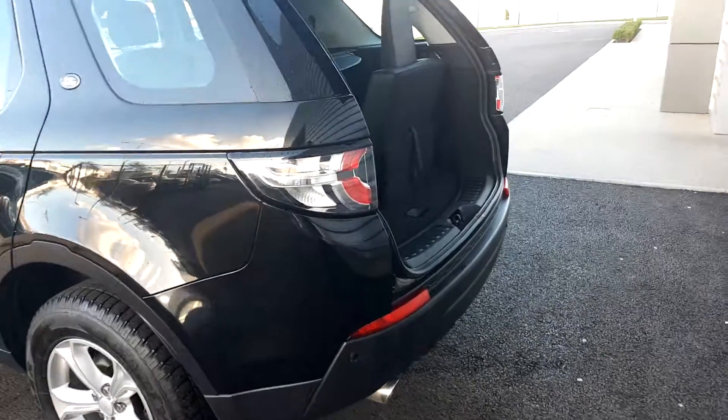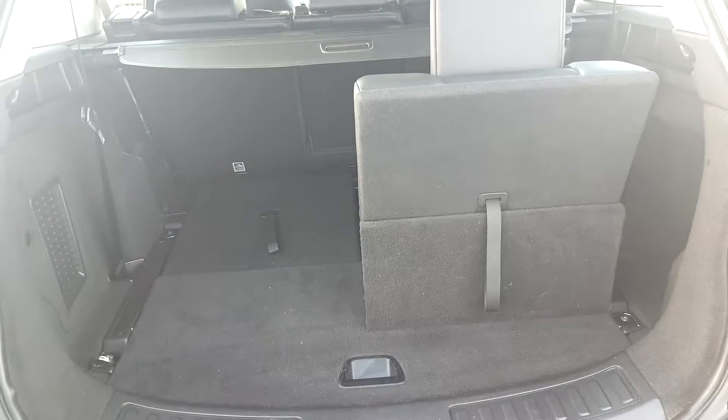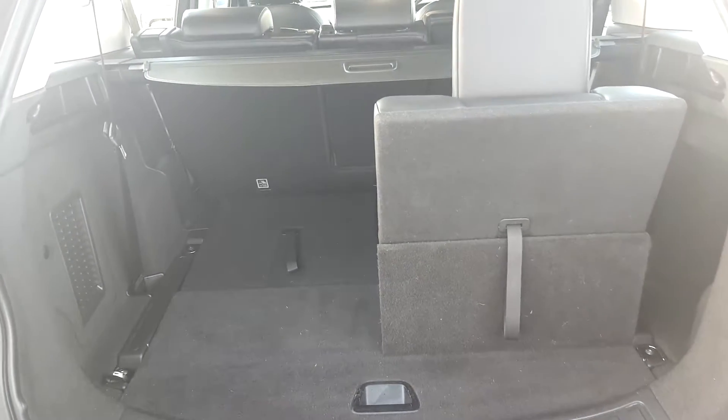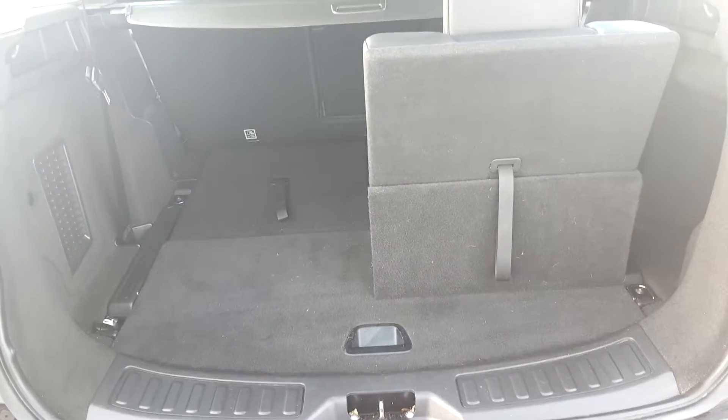This car is also equipped with the rear parking sensors and it is a seven seater as shown here. With the two seats in the very back down, you'll have 981 litres of capacity space in the back.